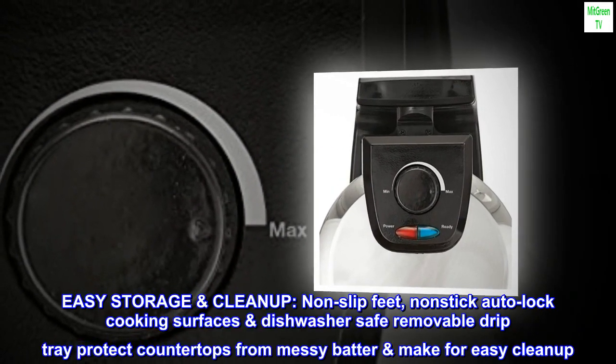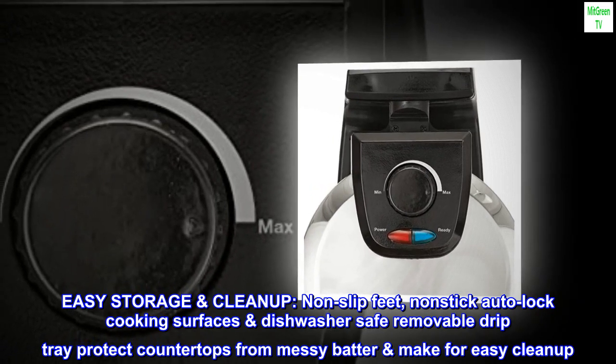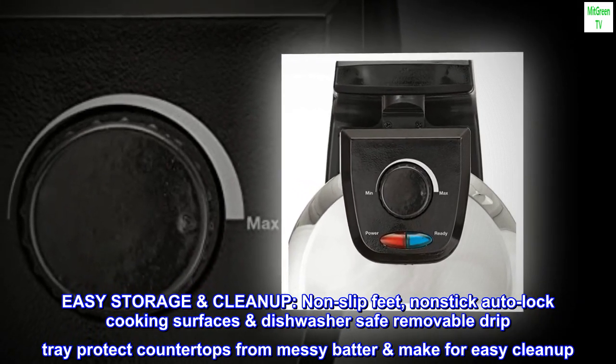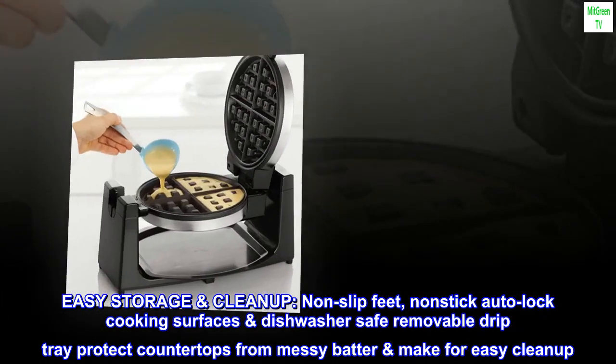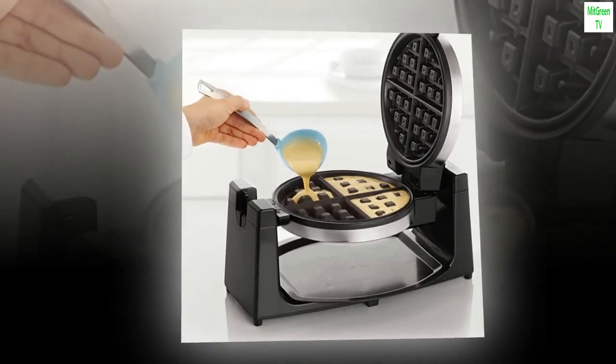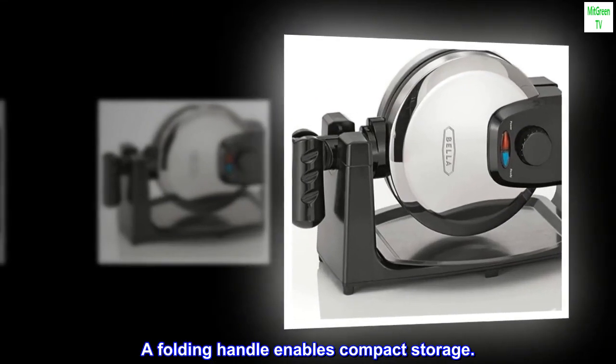Easy storage and cleanup. Non-slip feet, non-stick auto-lock cooking surfaces, dishwasher safe removable drip tray protect countertops from messy batter and make for easy cleanup. A folding handle enables compact storage.